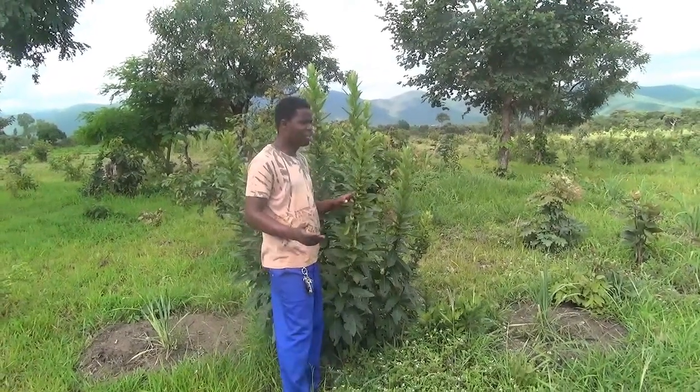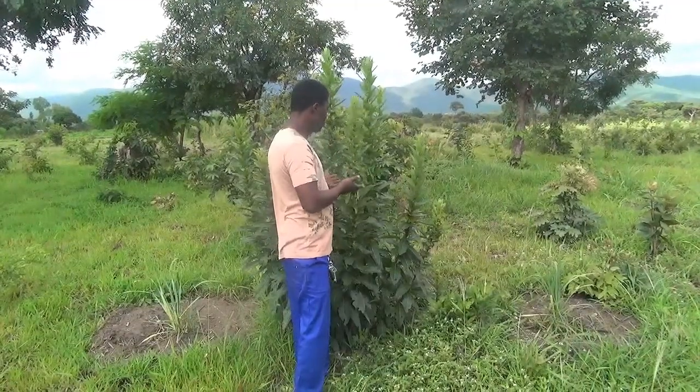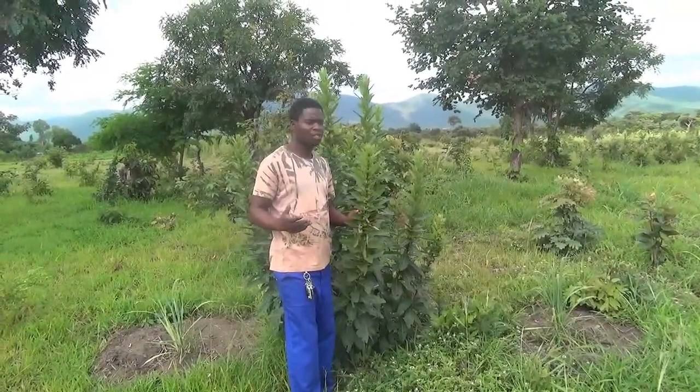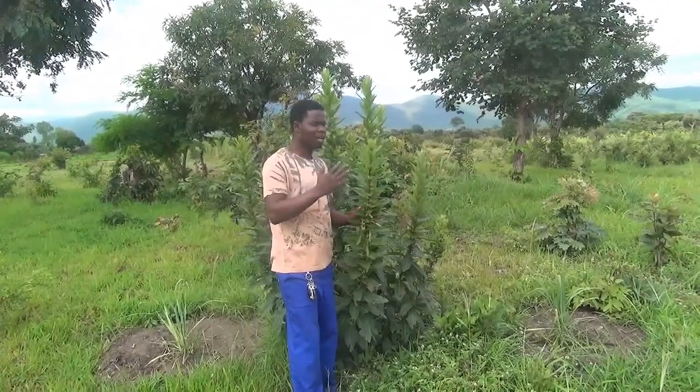Hi, this is Lawayo Pacewick and I'm standing just next to one of our medicinal trees. So in permaculture systems, it's not just about designing to meet your nutrition needs, but we also have medicinal plants.